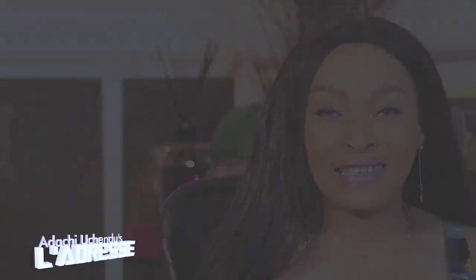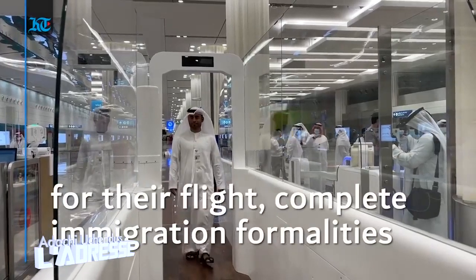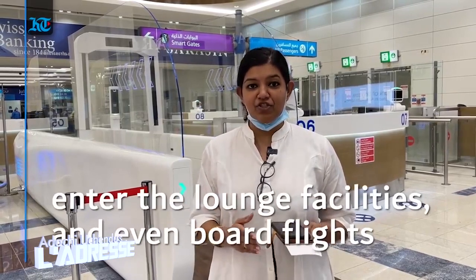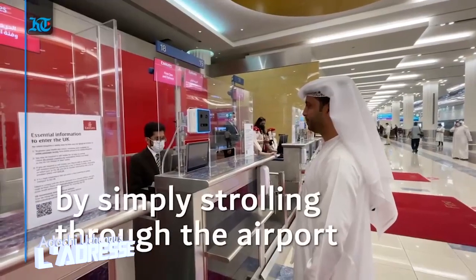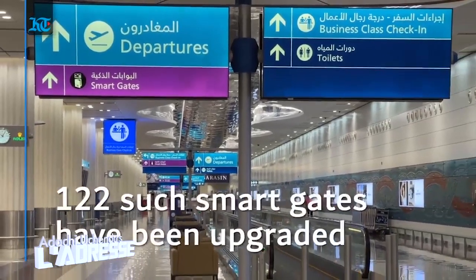Dubai airport has become completely contactless. The future of smart travel is now here. Behind me is a smart tunnel system, which is a seamless non-touch travel system — an immigration check that allows passengers to go from check-in, through immigration, entry into the business or travel lounges, and final boarding without touching a single surface or using any travel documents.